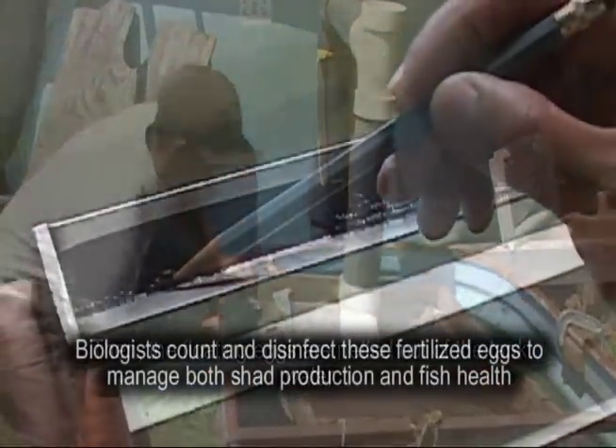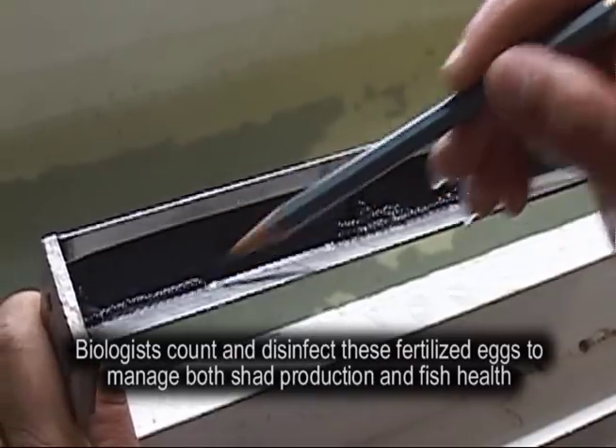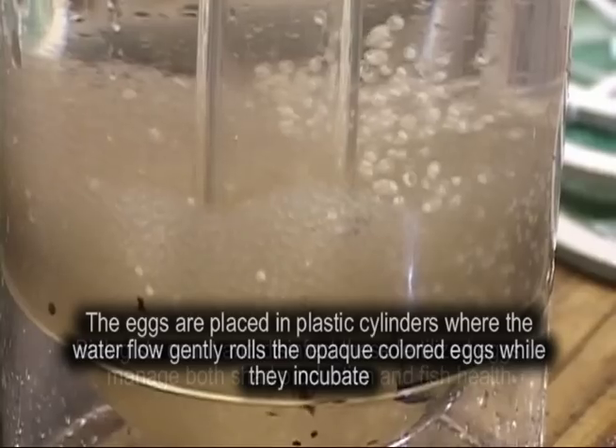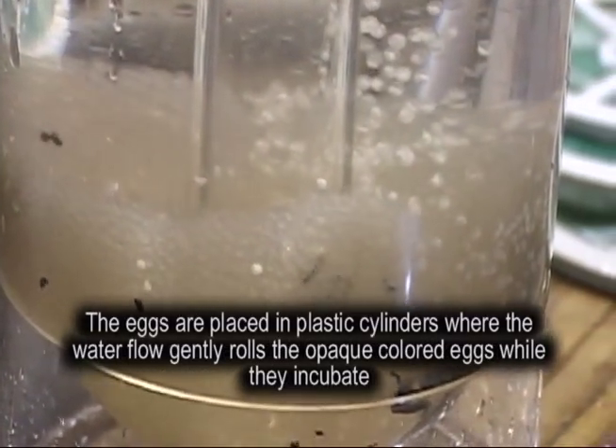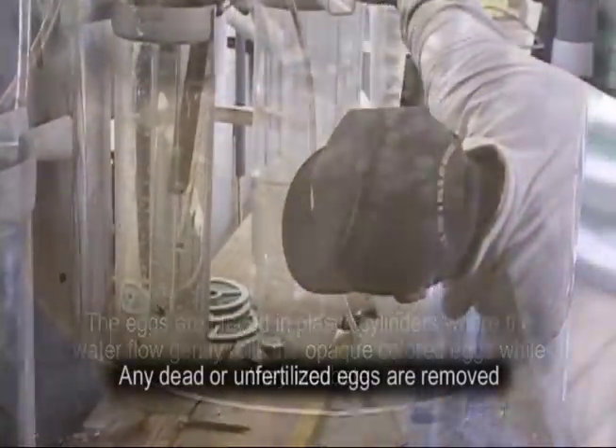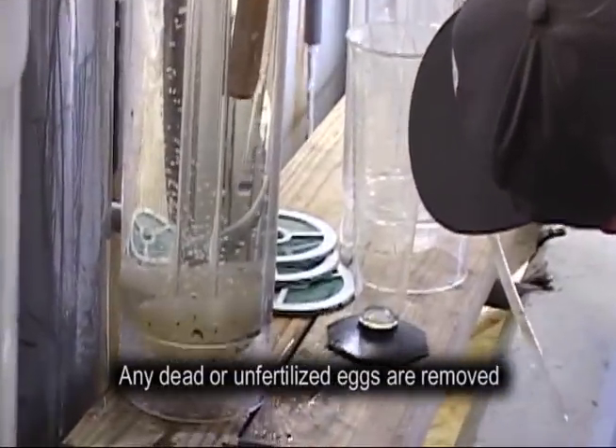Biologists count and disinfect these fertilized eggs to manage both shad production and fish health. The eggs are placed in plastic cylinders where the water flow gently rolls the opaque colored eggs while they incubate. Any dead or unfertilized eggs are removed.